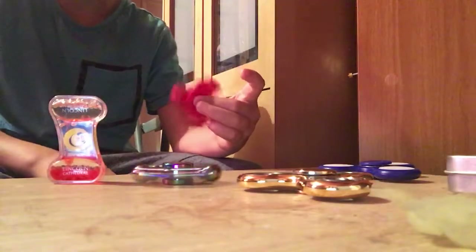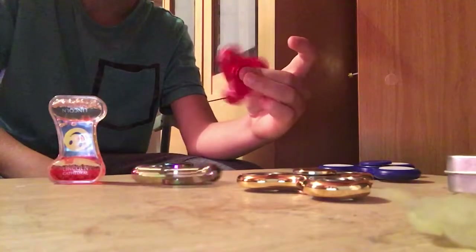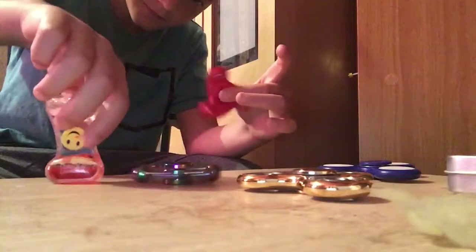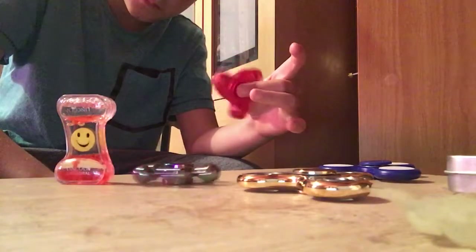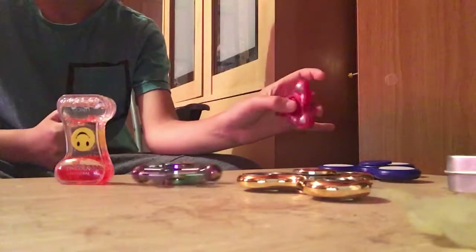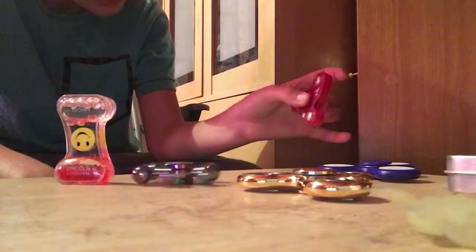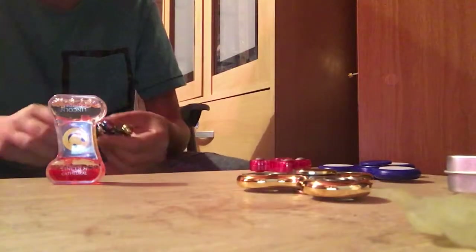I'm going to keep turning this over as it slows down. This one's starting to slow down guys — yep, it's slowing down, and it has stopped. So we have a winner: the six-sided aluminum rainbow one!